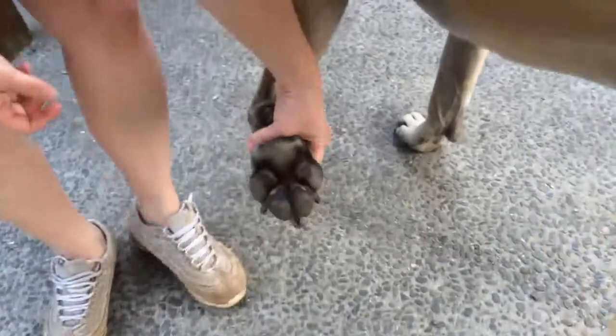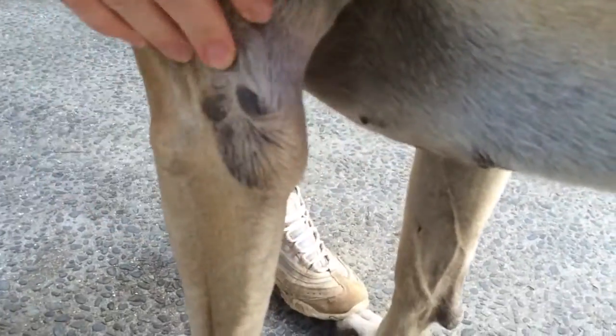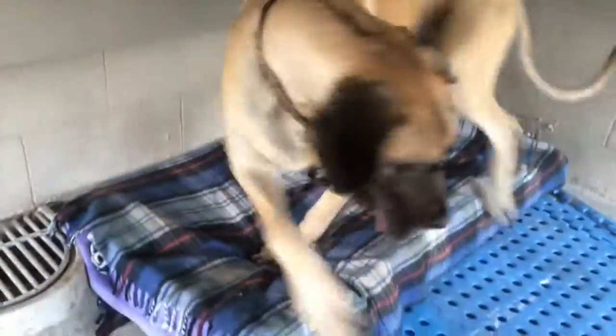Paws and feet need to be checked and toenails trimmed to keep the feet in good condition. Lying down on the concrete can sometimes cause skin tags. They can also get dry patches on their elbows, which can be treated with a little moisturising or coconut oil.